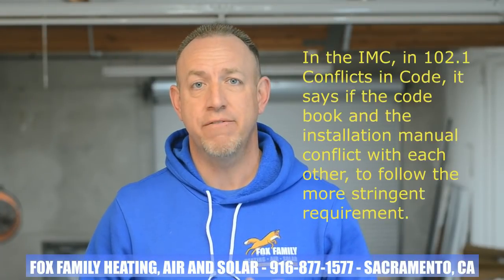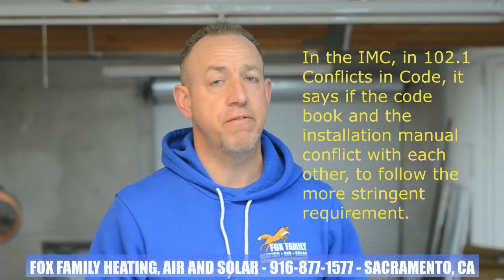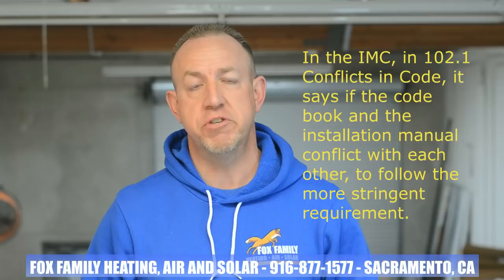I like to encourage you to read the installation manual when you're installing the equipment. I personally like to look through it the night before my next install so I know what I'm saying if something comes up during the install with my coworkers. Usually the manual has more restrictive guidelines when installing HVAC equipment. In the International Mechanical Code 102.1, Conflicts in Code, it says if the code book and the installation manual conflict with each other, follow the more stringent requirement.